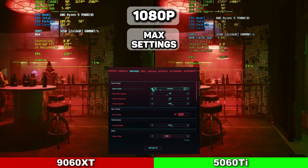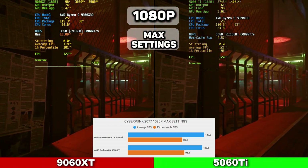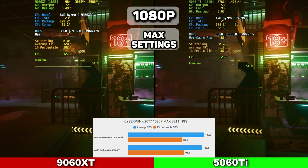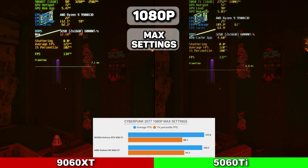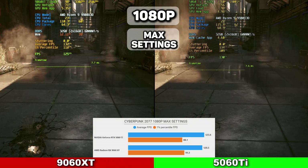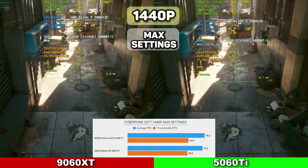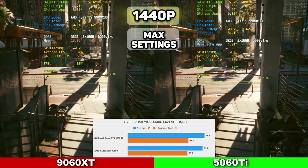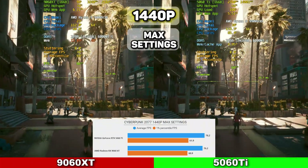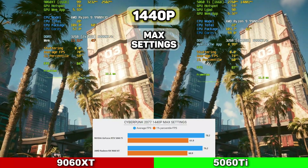The first game is Cyberpunk at 1080p on ultra settings with ray tracing off. The 5060 Ti squeaked out the win on average FPS at 123.6, with 1% lows at 88.1. The 9060 XT had 120.5 FPS with 91.5 1% lows. Average VRAM usage for both cards was under 8GB, so the 8GB variant would perform just as well. At 1440p, similar results: the 5060 Ti came in at 78.2 average FPS with 61.9 1% lows, while the 9060 XT came in at 76.2 FPS with 60.9 1% lows. VRAM usage was again under 8GB.